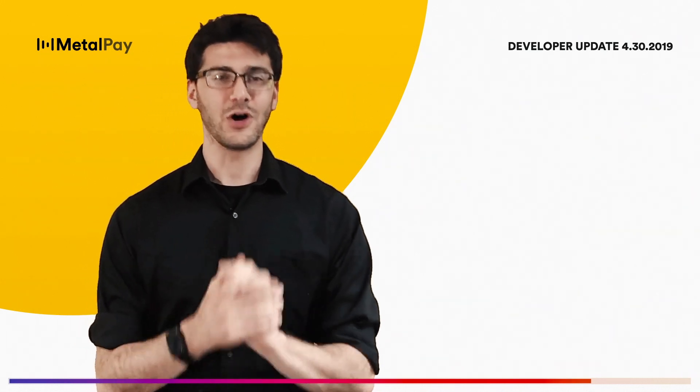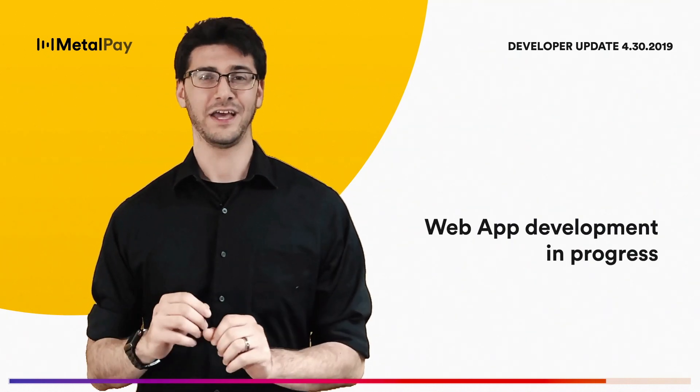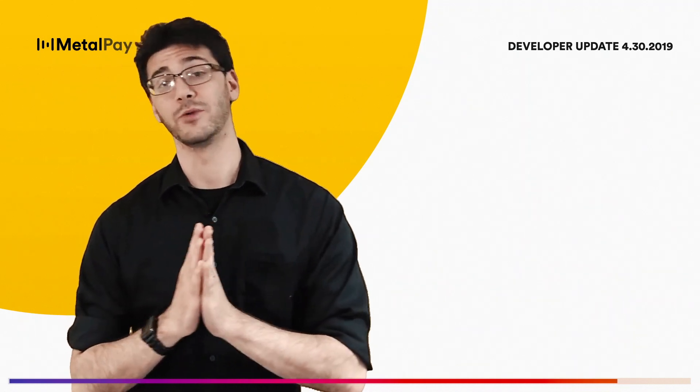One more thing — there's also a web app. Development has been coming along very nicely and we'll be making more announcements related to that in the coming weeks.